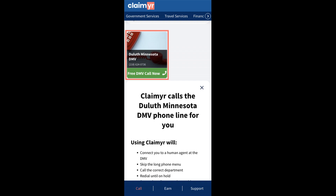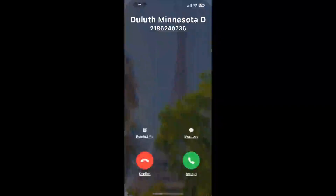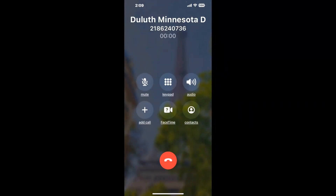Claimer can automatically call any phone line for you. It'll connect you directly to a human at Duluth, Minnesota DMV. It dials the number and stays on hold for you while it waits for an agent to take the call. When it detects an agent, it'll send the call to your phone. Here is Claimer sending me a call back from Duluth, Minnesota DMV with an actual agent on the line.